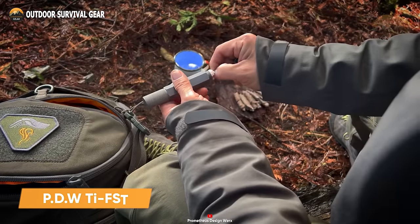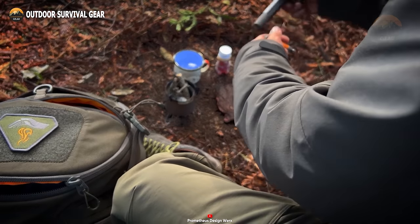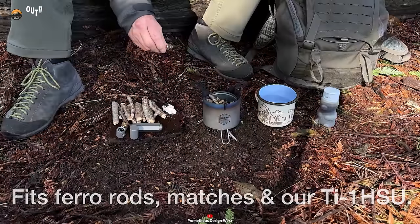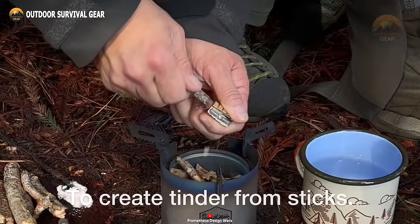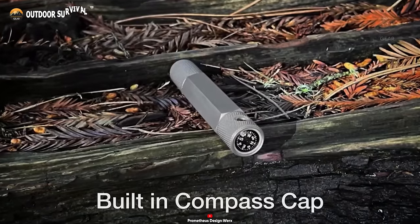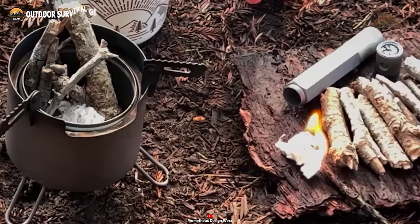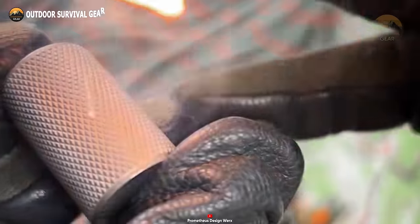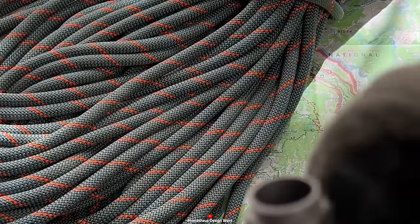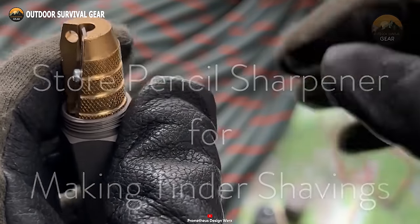Crafted with precision from titanium, the unique survival kit by Prometheus Design Works offers unparalleled versatility with its dual compartments. The first compartment is specifically designed to hold fire-making essentials such as ferro rods and Strike Anywhere matches. The second compartment houses a high-quality German-made barrel-style pencil sharpener, perfect for converting sticks into tinder or storing additional tinder. At its apex, the kit boasts a waterproof, oil-filled button compass for navigation. Its hexagonal body shape prevents unwanted rolling, while the industrial knurling ensures a firm grip and serves as a striking surface for the matches. Equipped with these accessories, the TIE FST becomes a self-contained mini fire-making kit, making it an indispensable tool for wilderness survival.